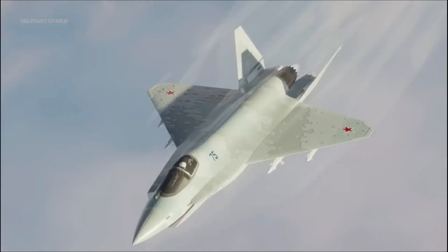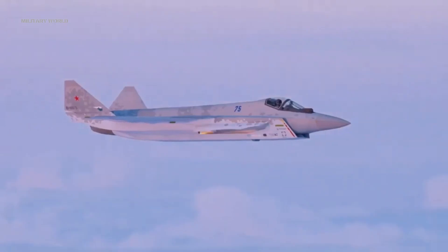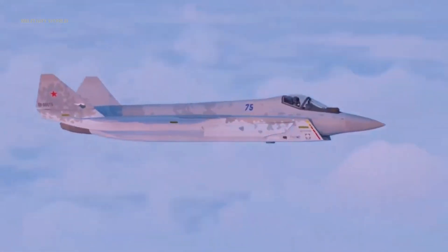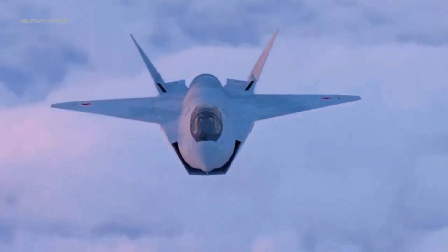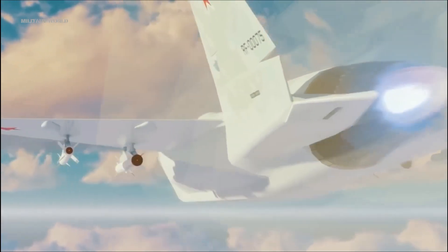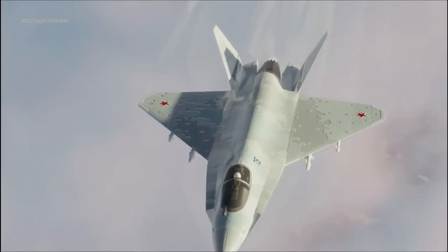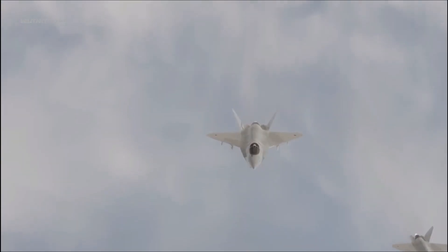The Sukhoi Su-75 Checkmate is a single-engine stealth fighter aircraft under development by Sukhoi for export and for the Russian Aerospace Forces. The Su-75 Checkmate has a diverter-less inlet, a V-shaped tail, and internal weapons bay, all features intended to reduce radar signature.